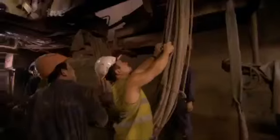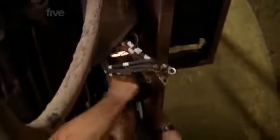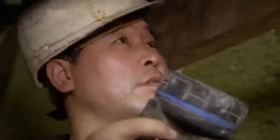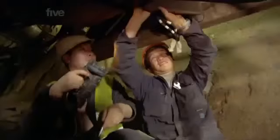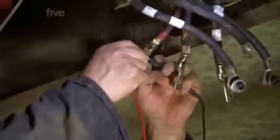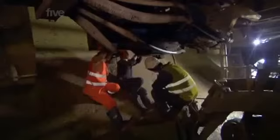One of the TBMs has ground to a halt — it looks like an electrical fault. The thing is that you always have to react to something that happens, and that's what we are here for. Finally, they find the problem: a loose wire shorting out the machine. After emergency repairs, work on the tunnel linking the dam and the powerhouse is restarted.